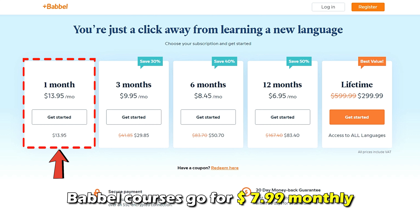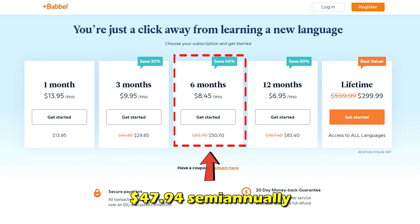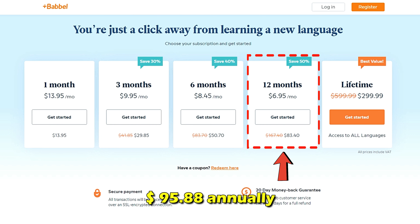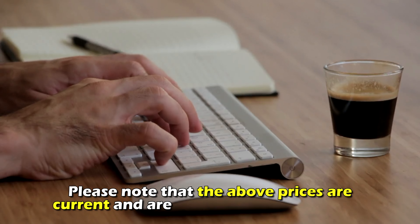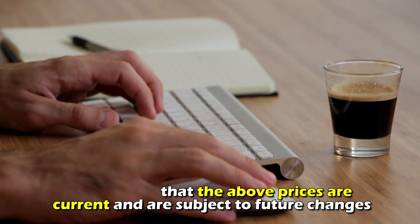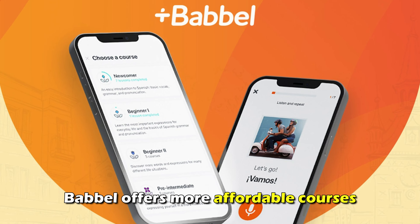On the other hand, Babbel courses go for $7.99 monthly, $35.99 quarterly, $47.94 semi-annually, and $95.88 annually. An additional lifetime subscription for $499 allows you to switch and study all languages on the platform. Please note that the above prices are current and are subject to future changes. Therefore, Babbel offers more affordable courses.